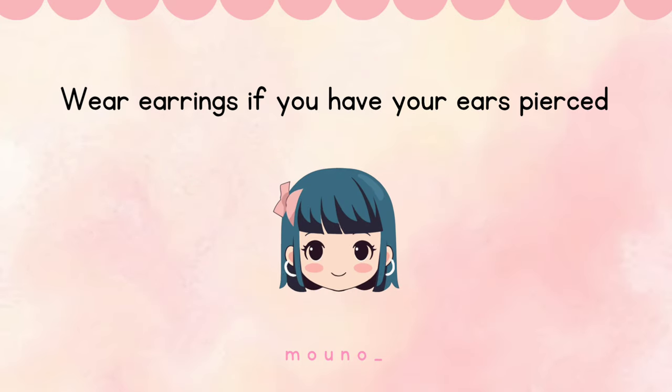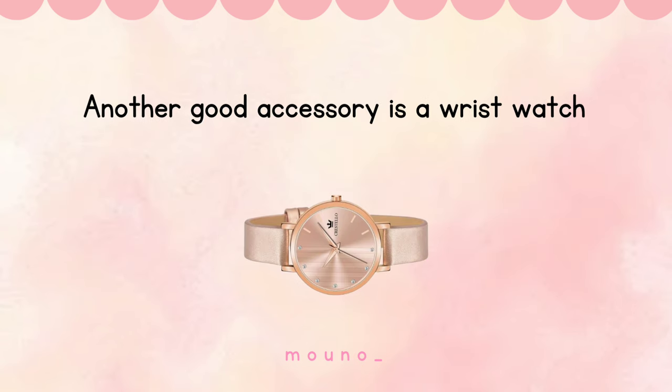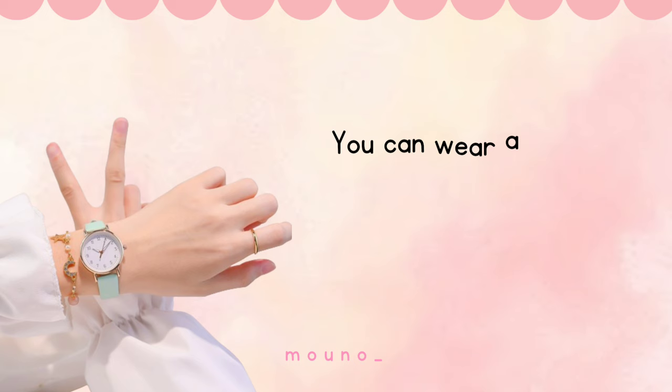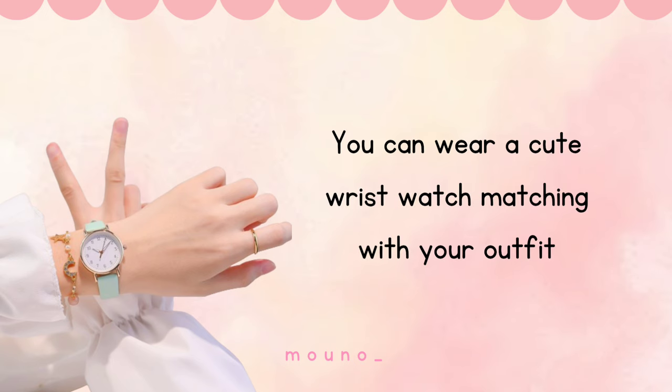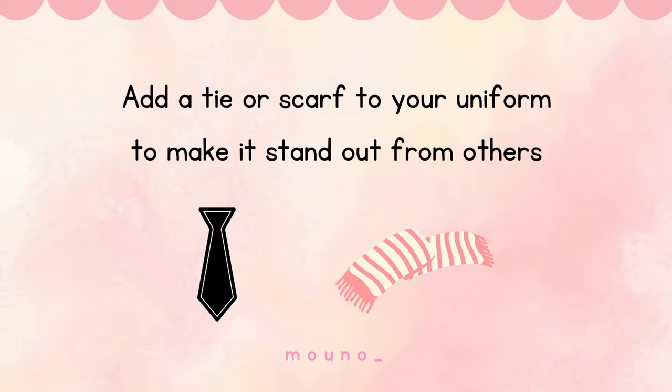Wear earrings if you have your ears pierced. Try small, dainty pieces that are allowed and can easily elevate your overall look. Another good accessory is a wrist watch — you can wear a cute one matching your outfit. Add a tie or scarf to your uniform to make it stand out from others.